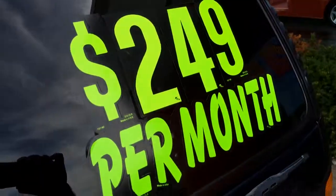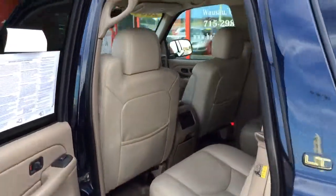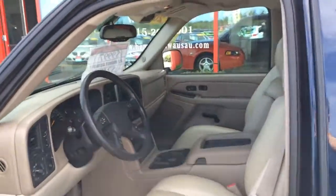You can see pictures and pricing information at HometownWausau.com. We offer easy no money down financing options and great interest rates. Feel free to give us a call at 715-675-1000. We're open until 6 o'clock all week and until 2 o'clock on Saturday. Thanks for watching.